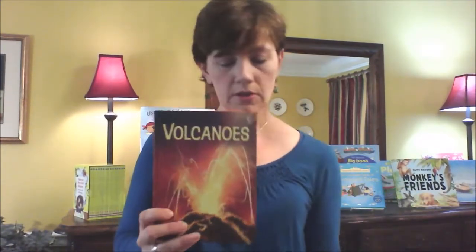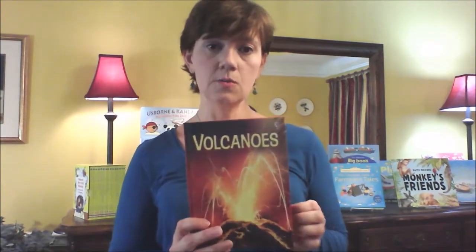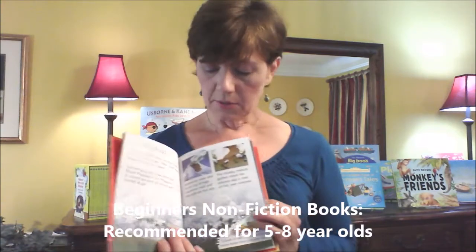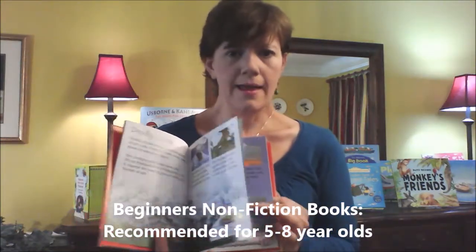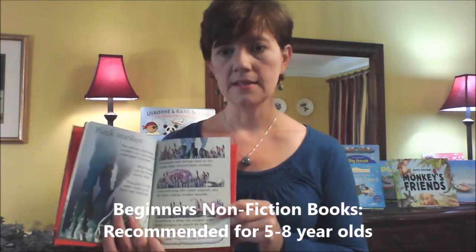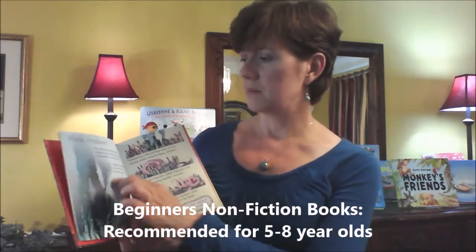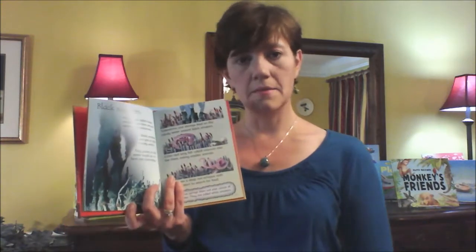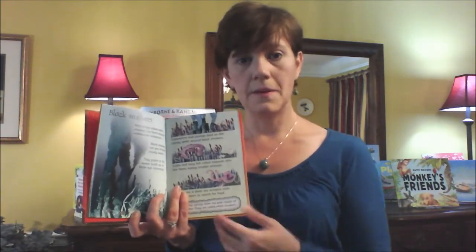This is a beginning level reader called Volcanoes. We have about 20 subjects in this line — trains, machines, planes, aircraft, and then we also have natural science. This shows the black smokers. Very simple sentences — there's about seven or eight sentences to a page — and it's just great layout.